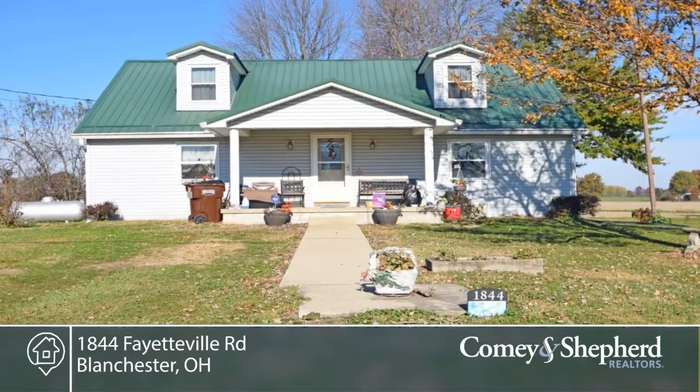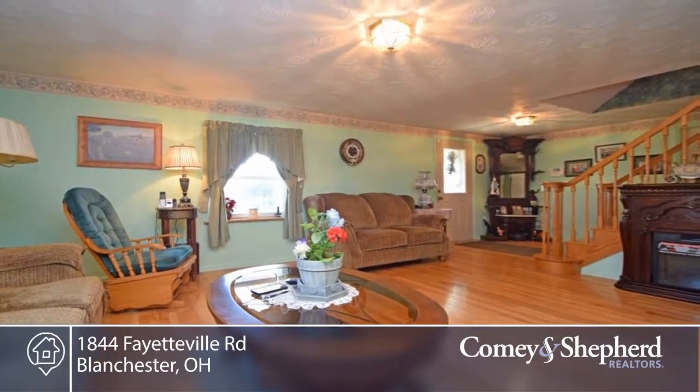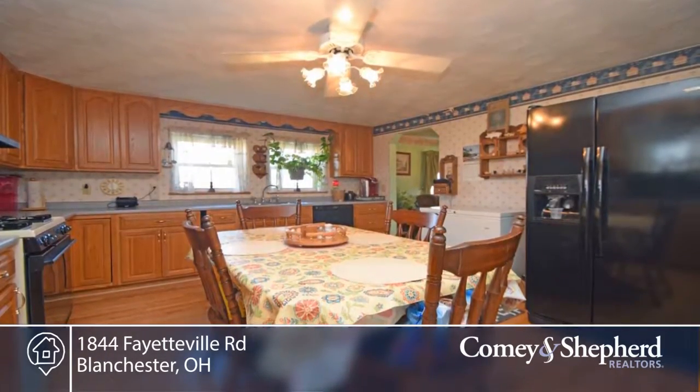This three-bedroom home on approximately 59 acres offers updates like hardwood floors on the first floor, kitchen, roof, siding, deck, and the upstairs was added on.